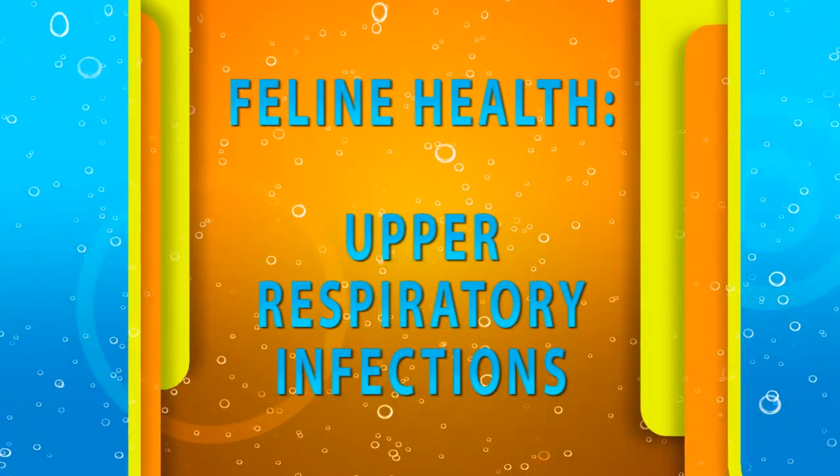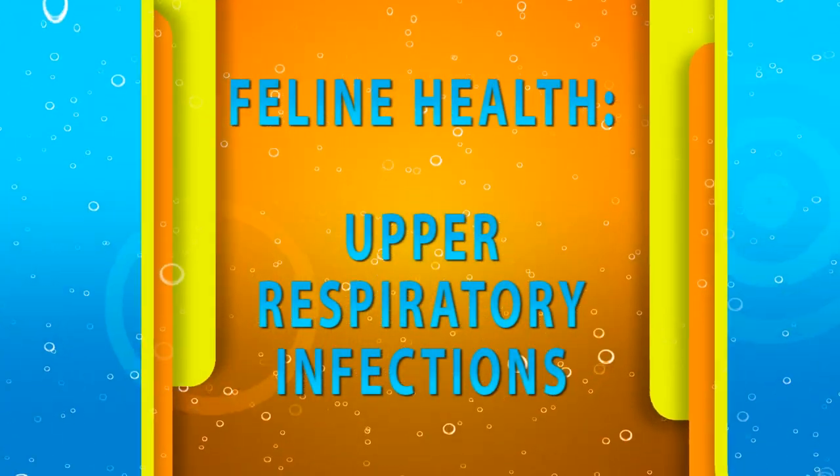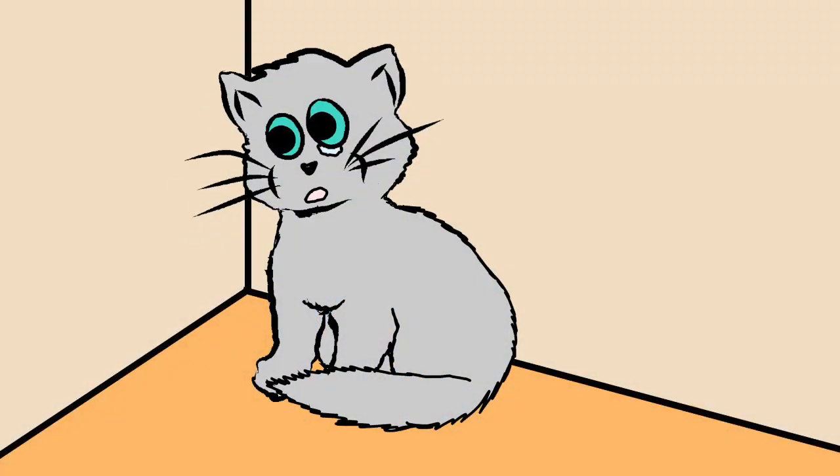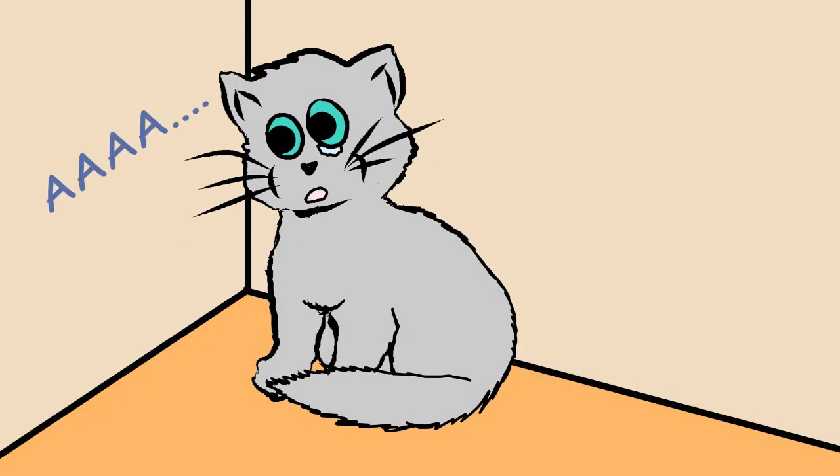Now onto upper respiratory infections, or URIs. We adopted one of our cats, Tabitha, in April, and when we brought her home, she was sneezing profusely, her left eye was watering, and she had what looked like scabs around her eye. A few days later, she started sneezing green stuff, which meant she had an upper respiratory infection.